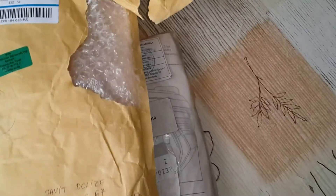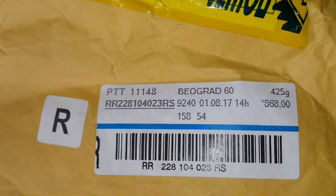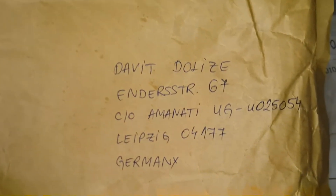Hi my friends, hello to everyone. I just got another package for my Mercedes — this is from Serbia, Belgrade. You can see the Belgrade postmark and the MS post tracking number here. It was delivered to my Germany address, and this is another very rare and useful part for my car.